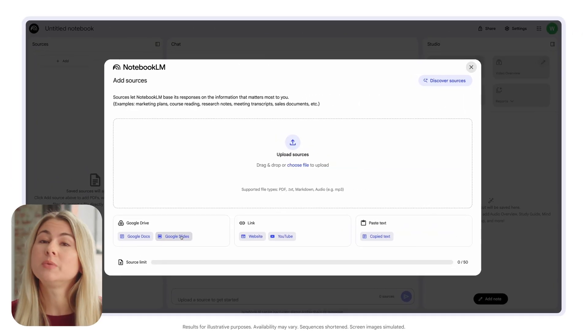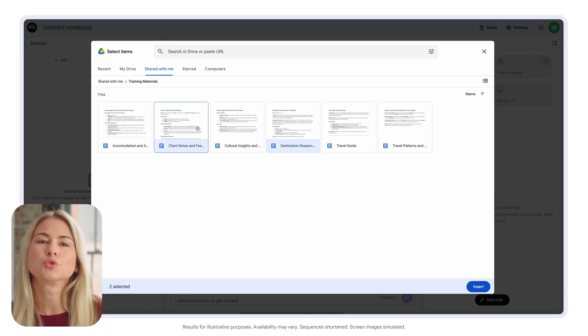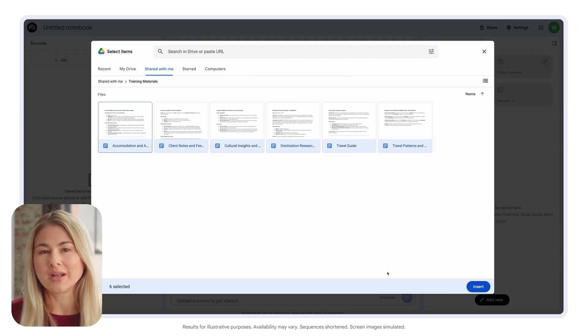First, we upload relevant materials to Notebook LM — things like destination research reports and travel guides, client consultation notes and feedback, seasonal travel patterns and weather data, and more.